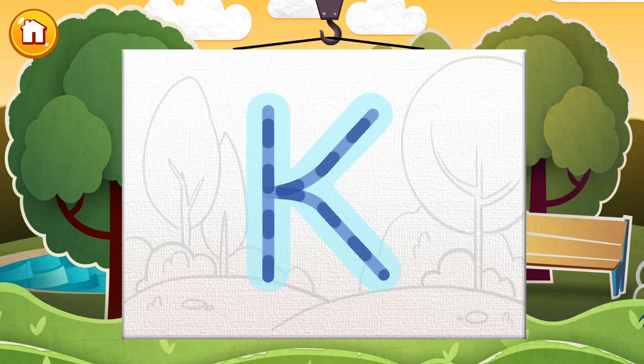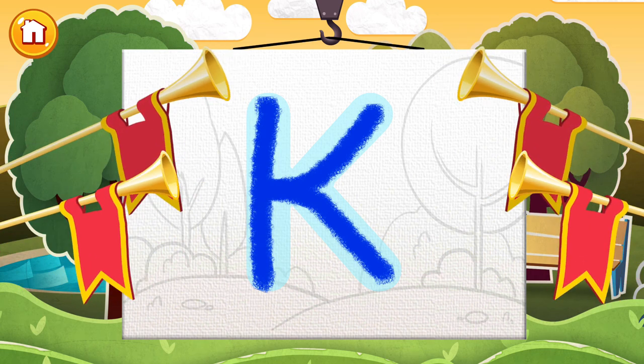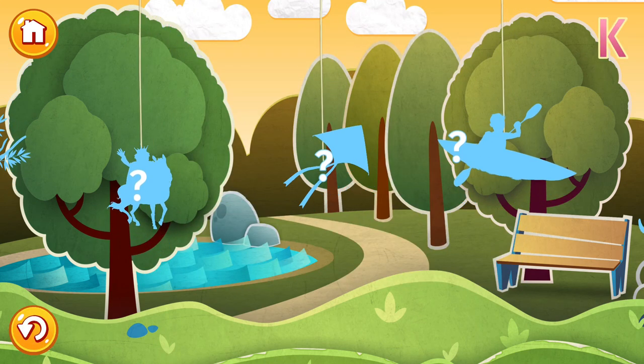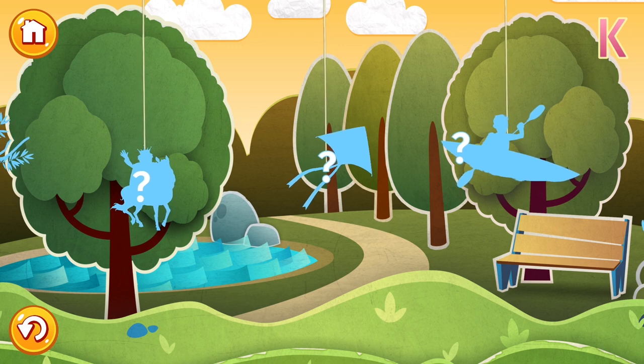Hey there! Today is a mysterious letter. It's the letter K, as in kid. Let's learn what words start with this letter and why it's so mysterious. Tap a picture to start.